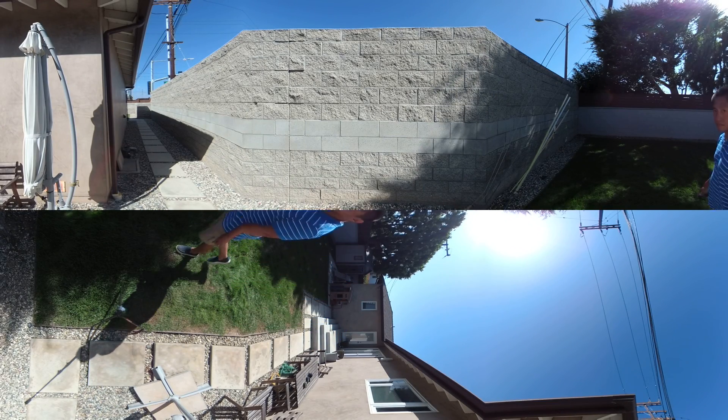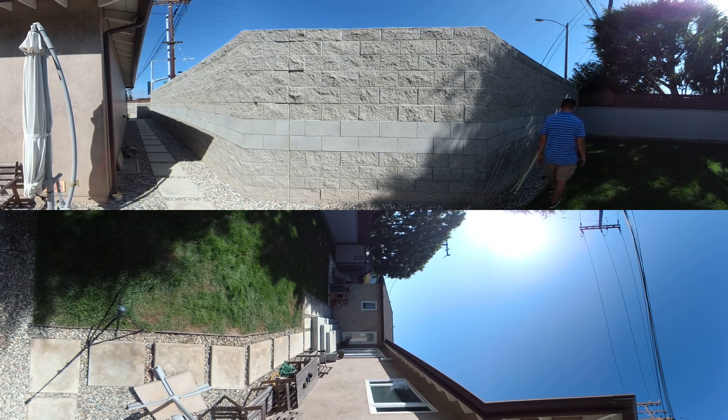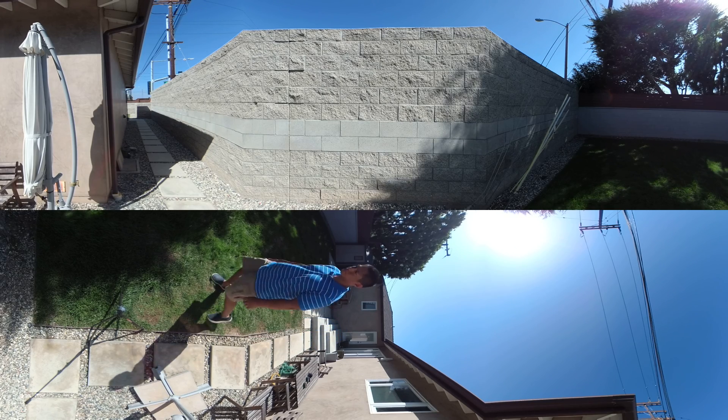Here again is the Yi 360 VR. It's very detailed — the sharpest edge to edge. Dynamic range is excellent, it has no chromatic aberration, and it has the most controlled flare in this group.